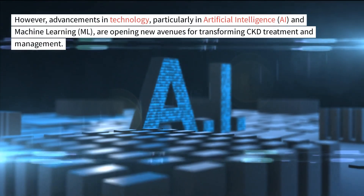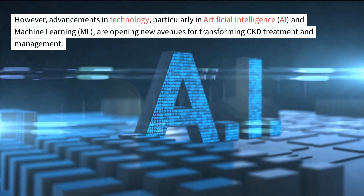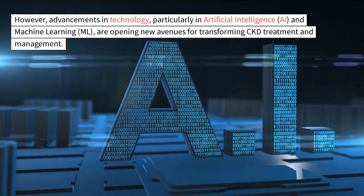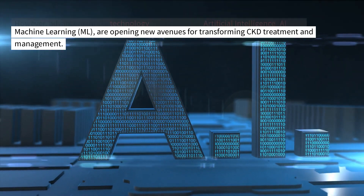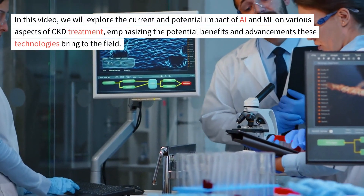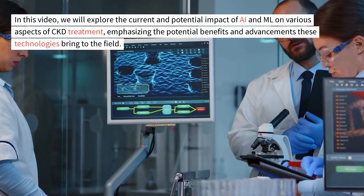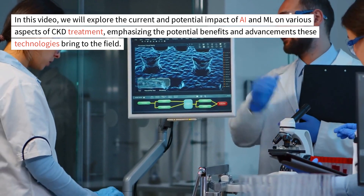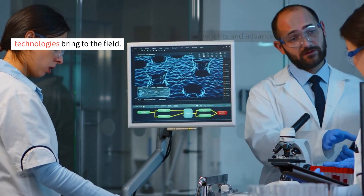However, advancements in technology, particularly in artificial intelligence, AI, and machine learning, ML, are opening new avenues for transforming CKD treatment and management. We will explore the current and potential impact of AI and ML on various aspects of CKD treatment, emphasizing the potential benefits and advancements these technologies bring to the field.